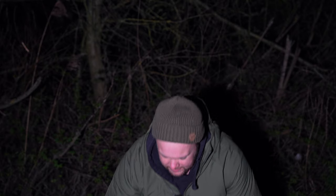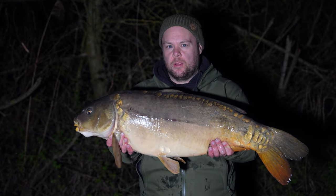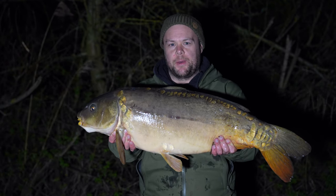It's just gone 10 o'clock and I've had my first fish from Yeomans — and he's a little bit bigger than what I thought. He's gone 23.3 and he was taken on a solid bag on the left hand rod. Hook bait wise was a crayfish wafter. I'm going to get a couple of photos done and we'll get him slipped back.